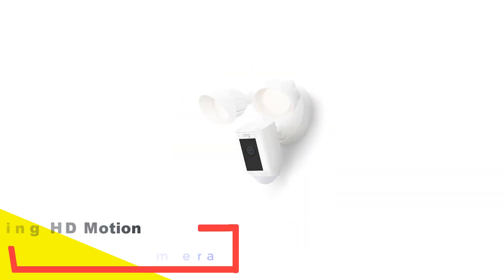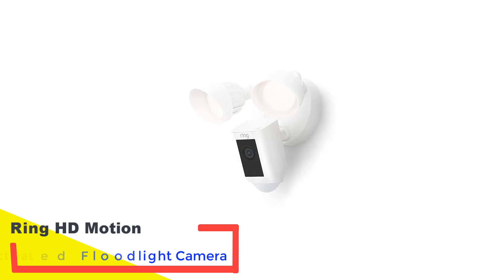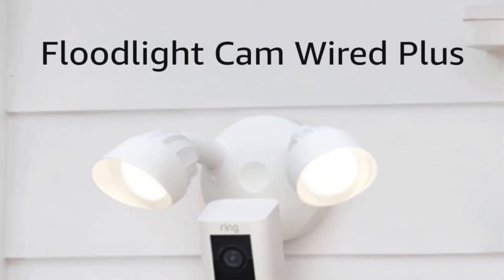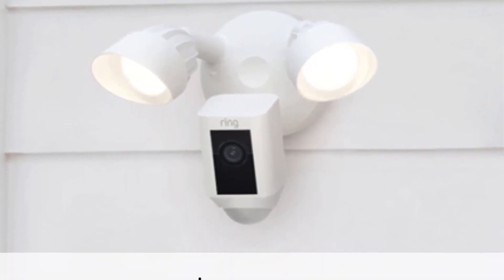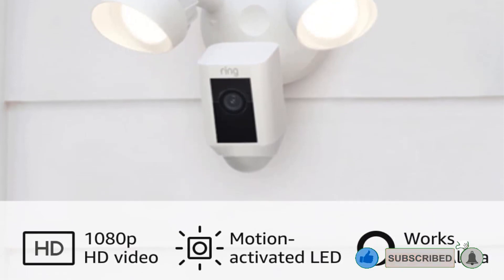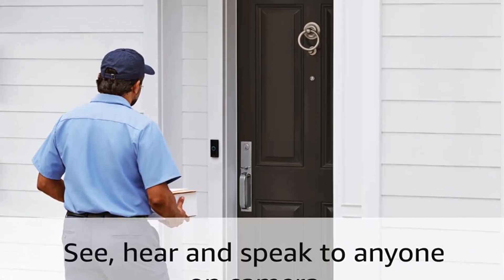Number 2: Ring HD Motion Activated Floodlight Camera. To take your home security up a notch, you might consider a fixture with a built-in camera, like the Ring Floodlight Cam Wired Plus. It syncs with your Alexa-connected smart home, letting you know when it detects motion. You can see, hear, and talk to people outside your home through your smartphone or tablet. The 1080-pixel HD camera has infrared night vision and a live view option.